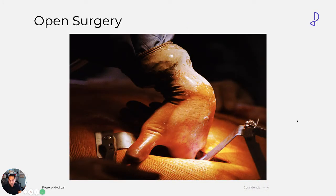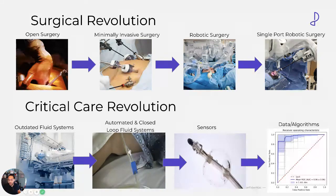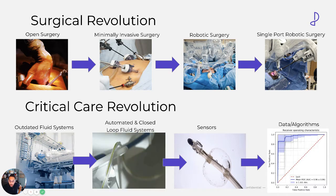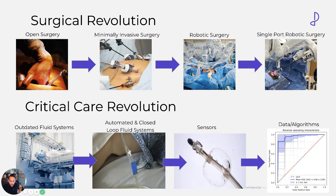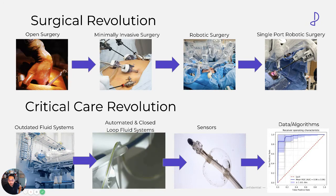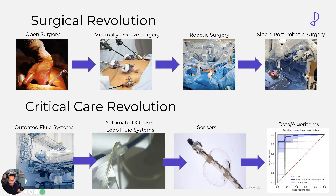When I was a kid, I used to go and watch my dad do general surgery back in the 90s. This was the advent of open surgery. But then there was a surgical revolution — we went from open surgery to minimally invasive surgery, to eventually robotic and single-port robotic surgery. Potrero is leading the way in what I like to consider the critical care revolution. We have these outdated fluid systems, and we are trying to automate those systems and close the loops so we don't have issues with data. Because we have a Foley catheter in the patient, we add a sensor to the tip, and from that sensor we collect data continuously and accurately. Our data science team is developing predictive algorithms to help hospitals look at patient populations so clinicians can predict and prevent these critical illnesses from happening.